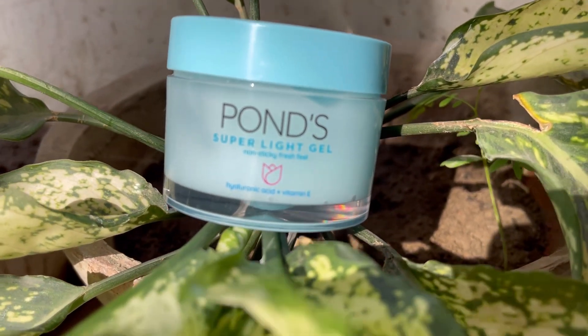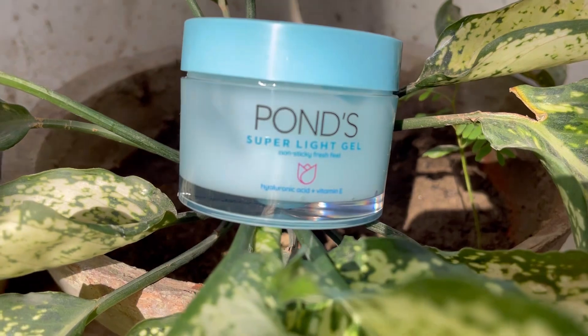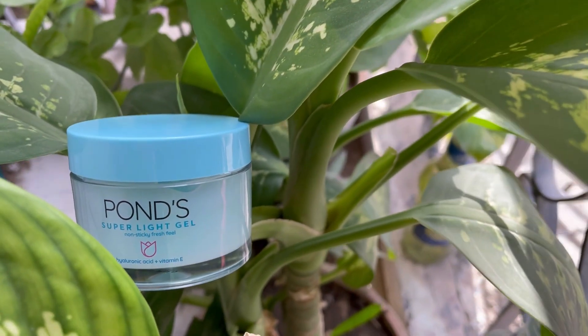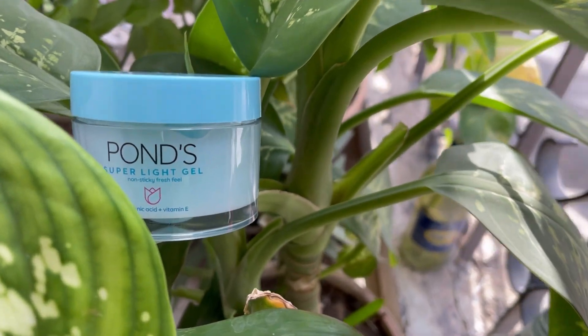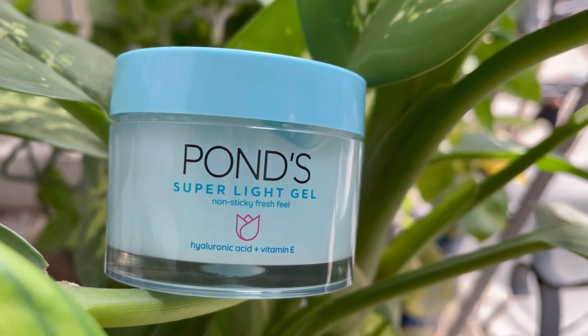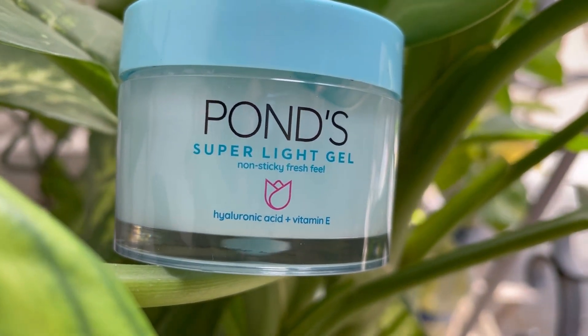Recently there has been a lot of hype around hyaluronic acid, and people say it should be part of your skincare routine. When I saw that this brand includes hyaluronic acid and vitamin E, I decided to try it.